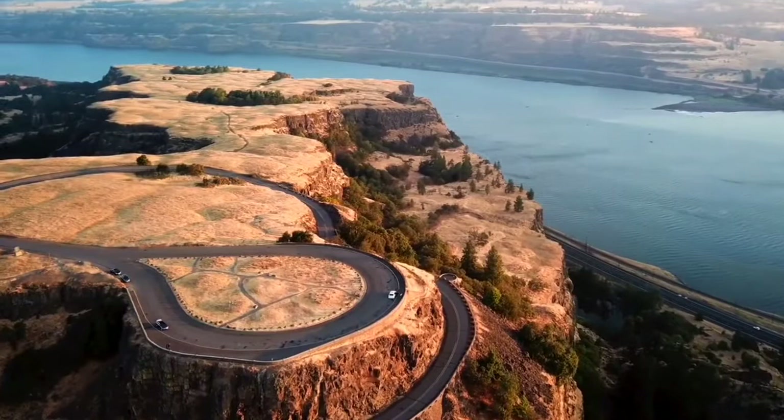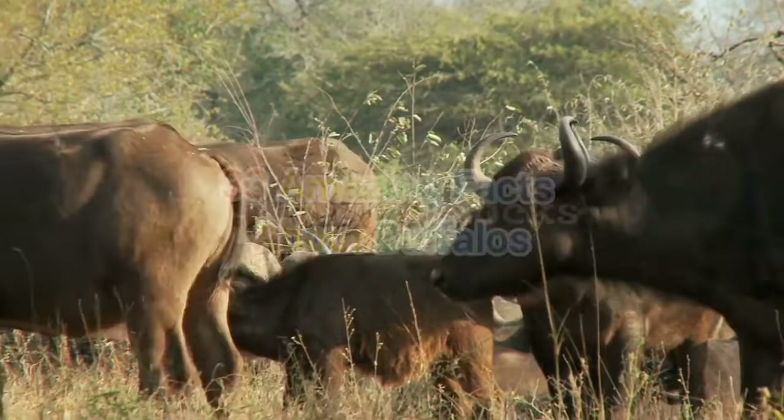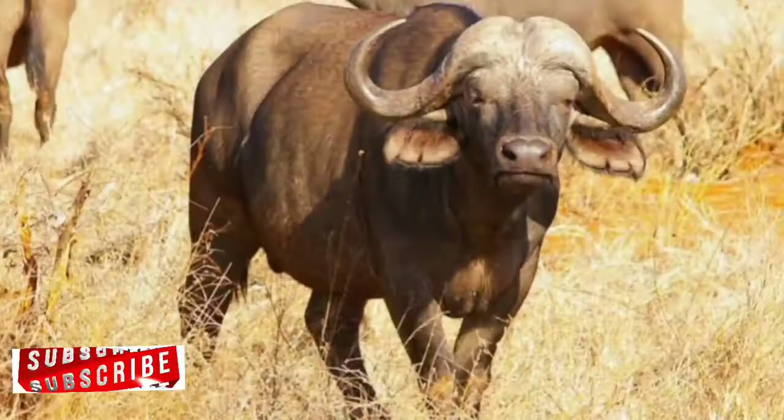Hello viewers, welcome back to another episode from WAK Africa Fun Facts YouTube channel. We dissect Africa via our short information-rich videos, giving you a feel of our endowment. Today's episode highlights 33 amazing facts about the Cape Buffalo, which is also called the African Buffalo, in its four existing subspecies.